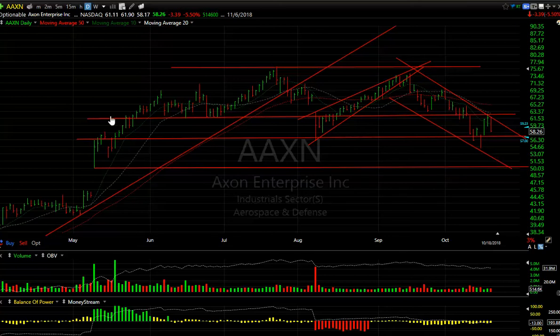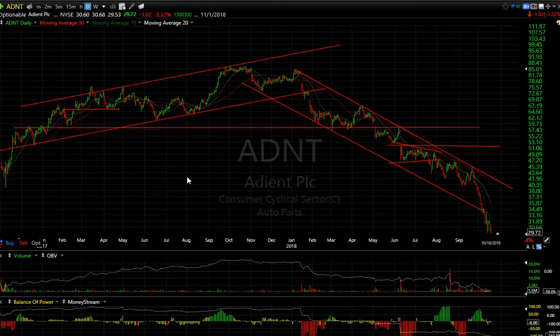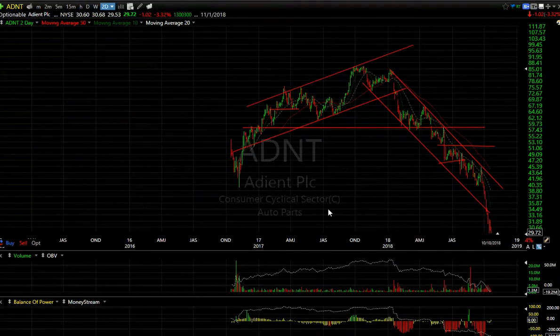ADNT — just an example of some of the auto parts stocks that have gotten decimated. This one's gone from 88 to 29, down another dollar or two today at 3.3%. You can tell me where the bottom is on this one — good luck. It's made a new all-time low today, absolutely decimated and extremely oversold. I wouldn't be aggressively shorting it here but it does have downside momentum.